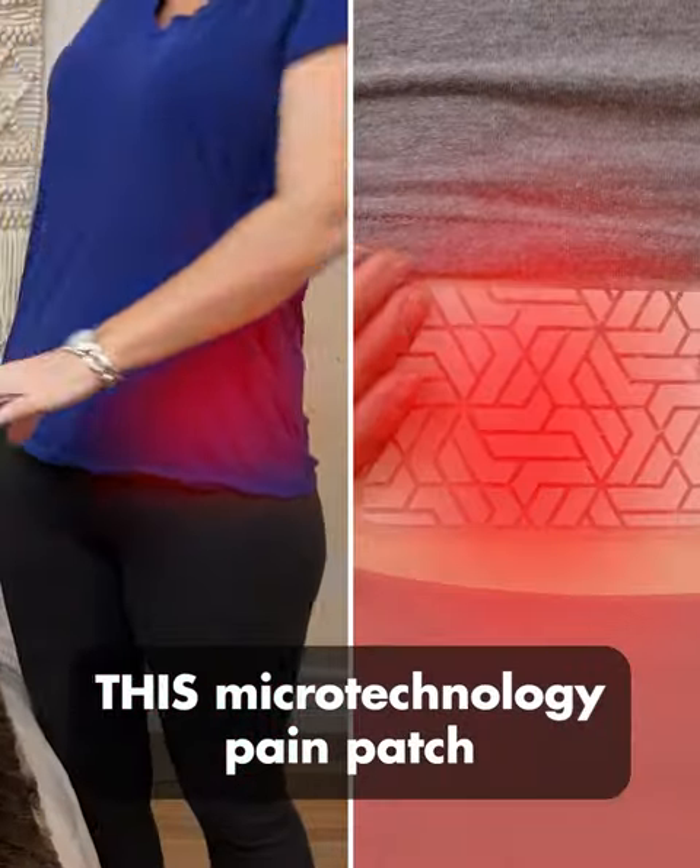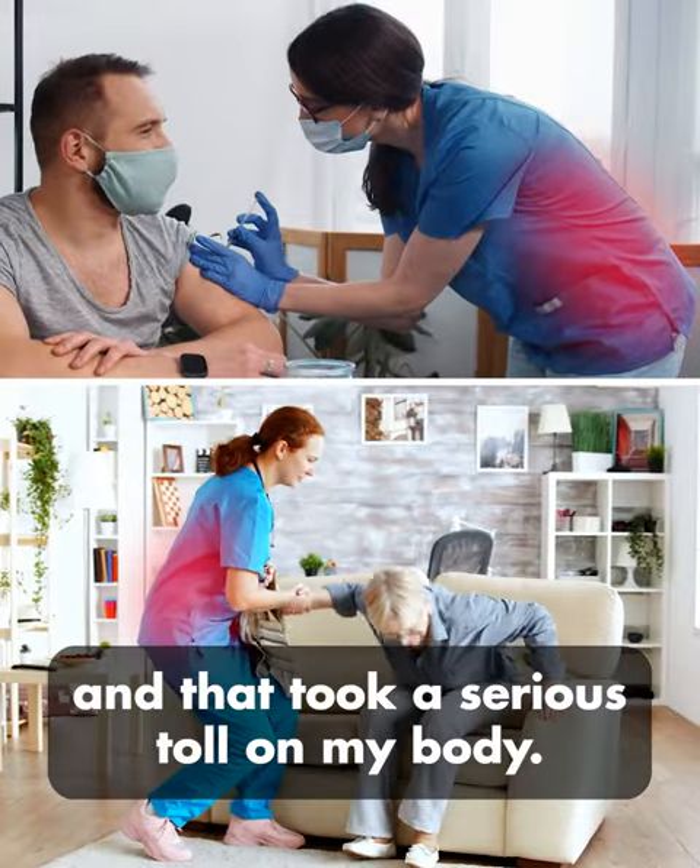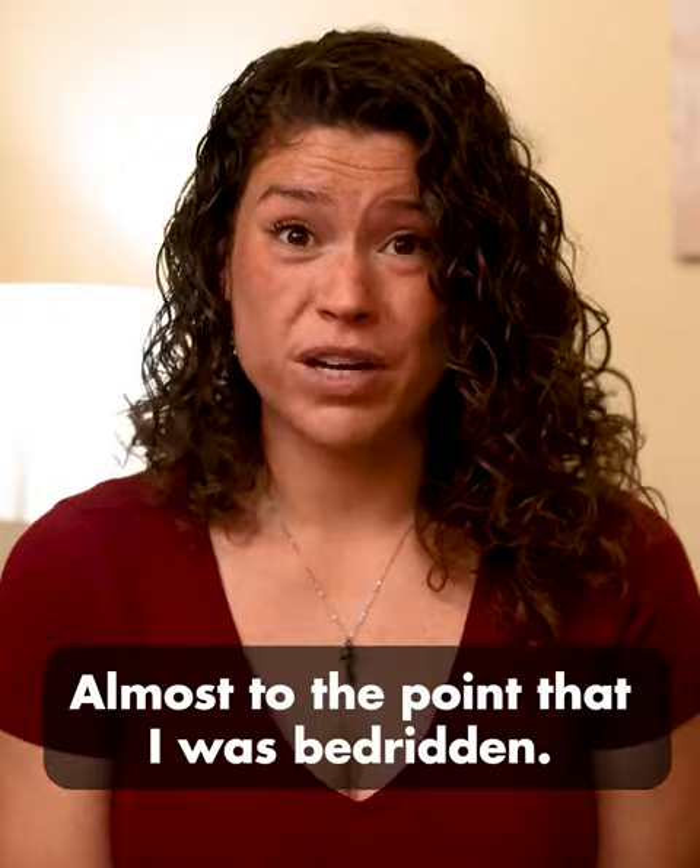This microtechnology pain patch stopped my chronic back pain within seconds. I was a nurse for a good 15 years, and that took a serious toll on my body, almost to the point that I was bedridden.